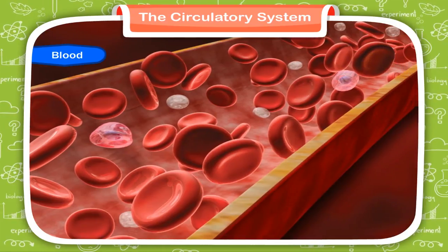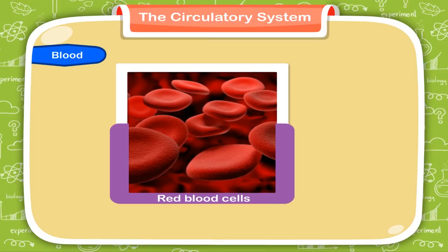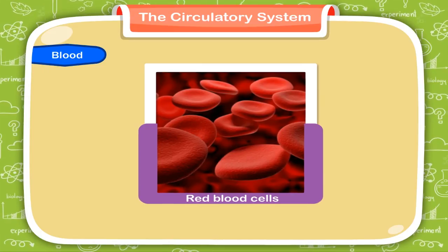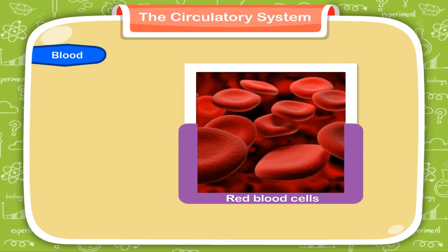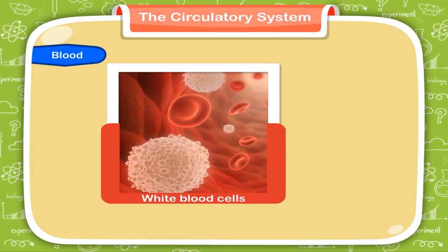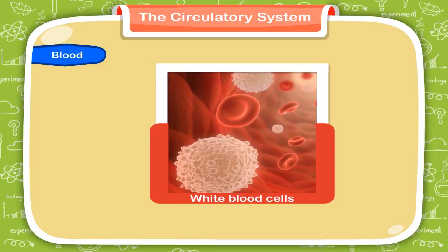Blood cells or corpuscles are the living part of the blood. There are three kinds of blood corpuscles. 1. Red blood cells (RBCs) appear to be like discs. The red colour of the blood is due to hemoglobin, a protein present in RBCs. 2. White blood cells (WBCs) are the defenders of the body. They defend the body against any kind of infections.